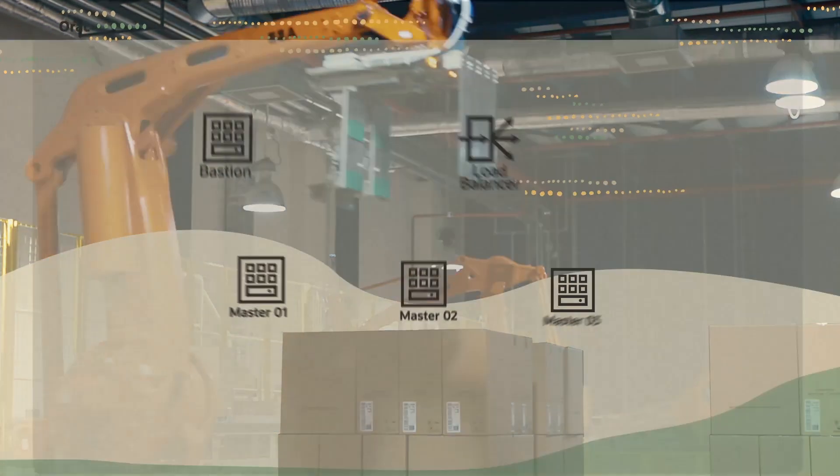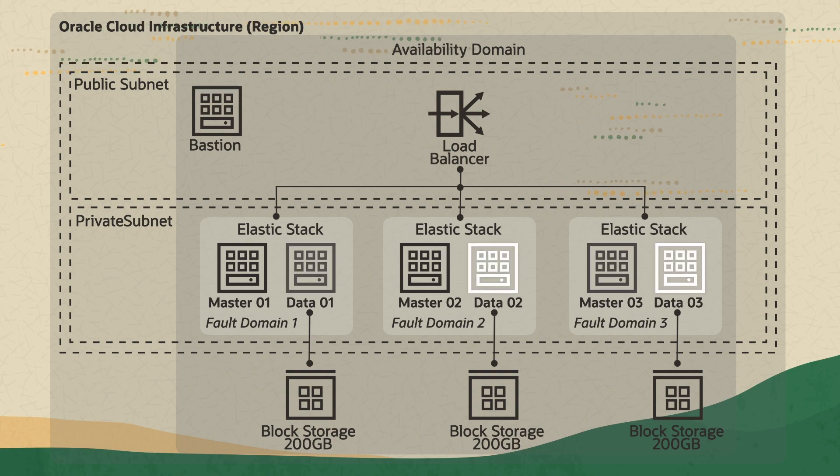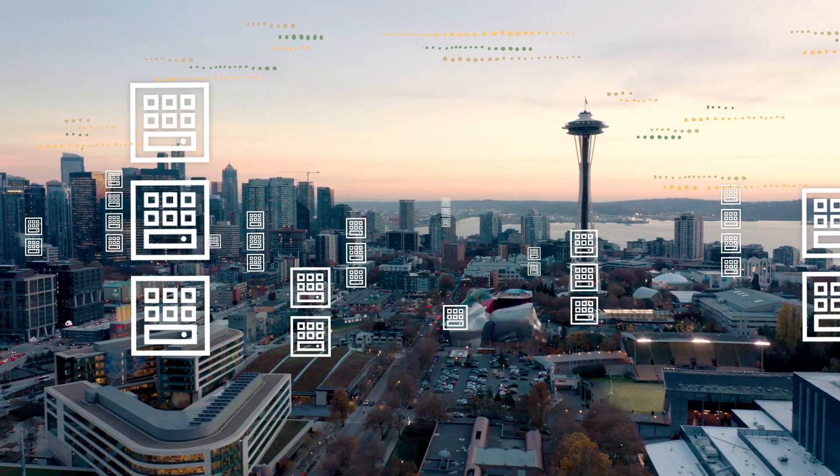OCI is an IaaS that provides flexible infrastructure, removing the need to reconfigure your application when you scale. Meaning companies can scale up when they need more power and scale down when they don't.